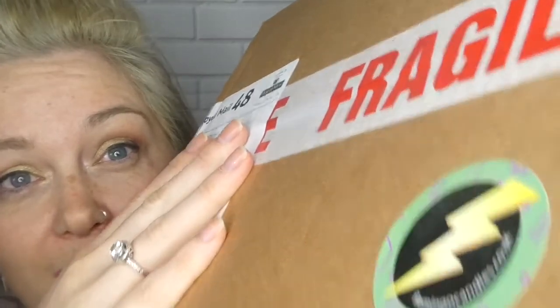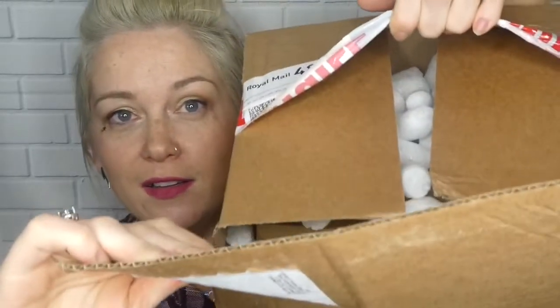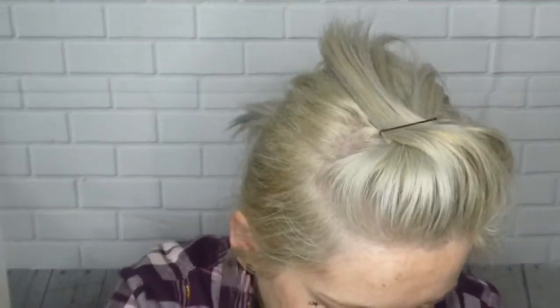Hey guys, welcome to my channel. I have another unboxing for you — I have just unboxed Glossybox. I know who it's from because it says it there, and I love the little lightning bolt. It's from Flamingo Candles, and inside is all little styrofoam things — it's another box in a box.